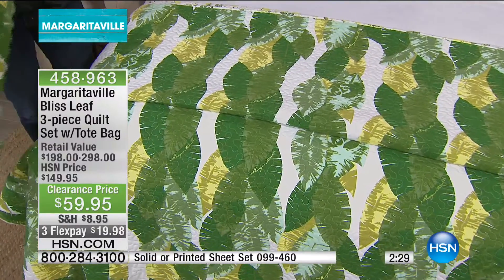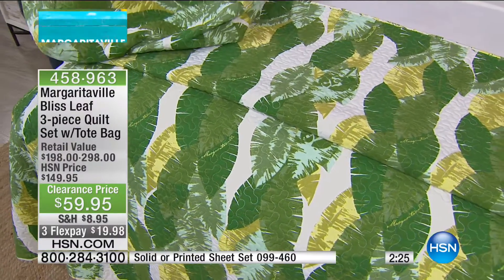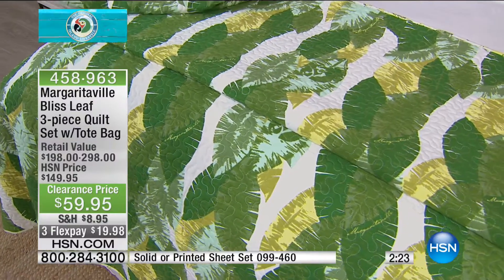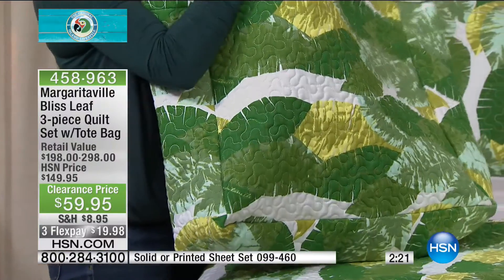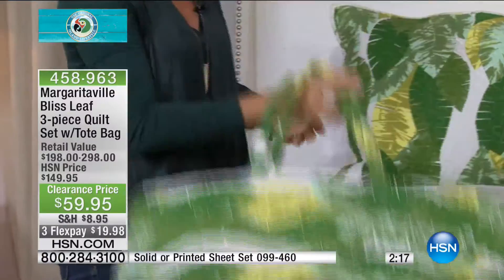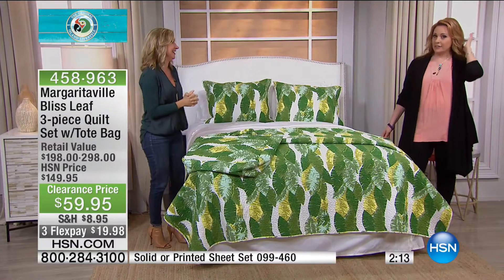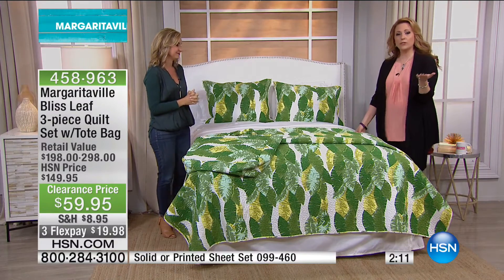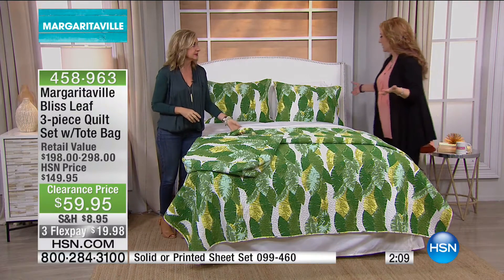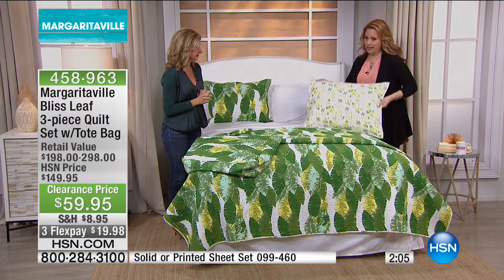If you've ever been into one of the Margaritaville restaurants or stores, they have all the merchandise — you could spend this much on a bag like this. I went to Key West for the first time this past June and saw the original Margaritaville — pricey, very touristy, very pricey. Here at HSN, even $149.95 was a good price. But the fact that you're able to get it home for under $20.